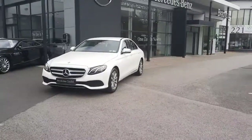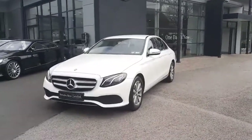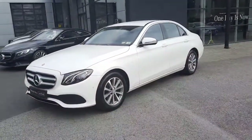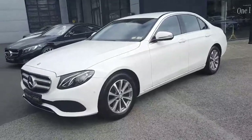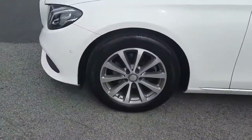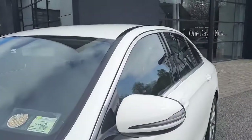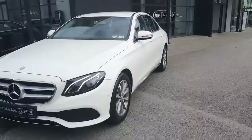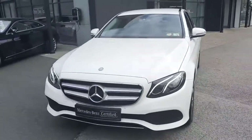Hi folks, Sean here from Brady's Mercedes-Benz. Into stock is this 2017 E220 Avant-Garde, finished in white exterior paint with alloy wheels and Avant-Garde styling. It comes with 12 months Mercedes-Benz certified warranty, and all trade-ins are welcome.